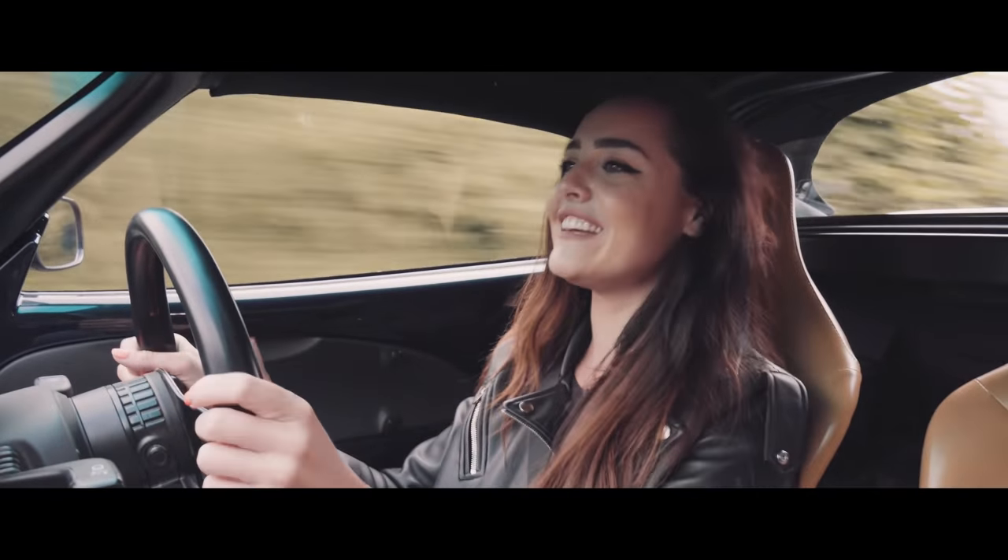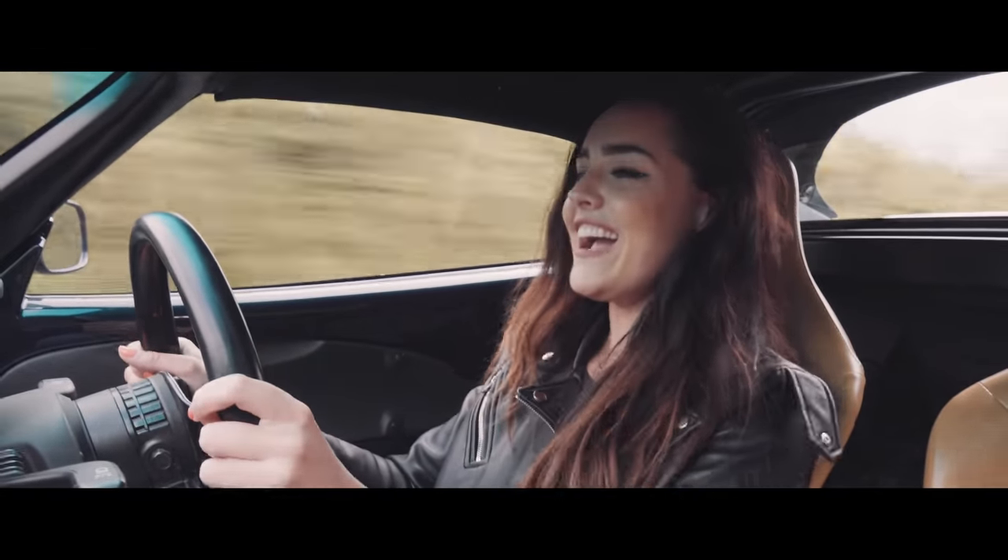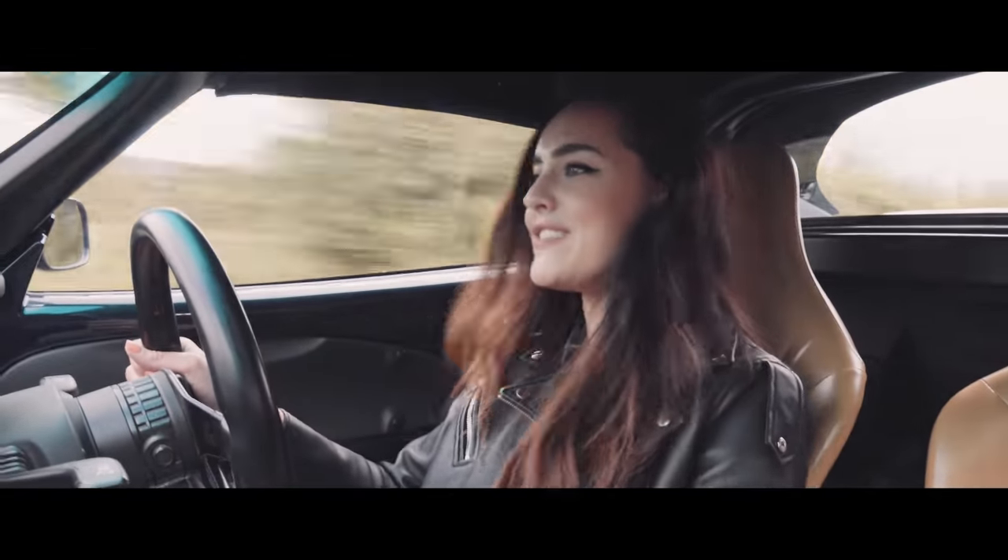I'm flying over these bumps here. It certainly makes you smile when you're driving this thing.